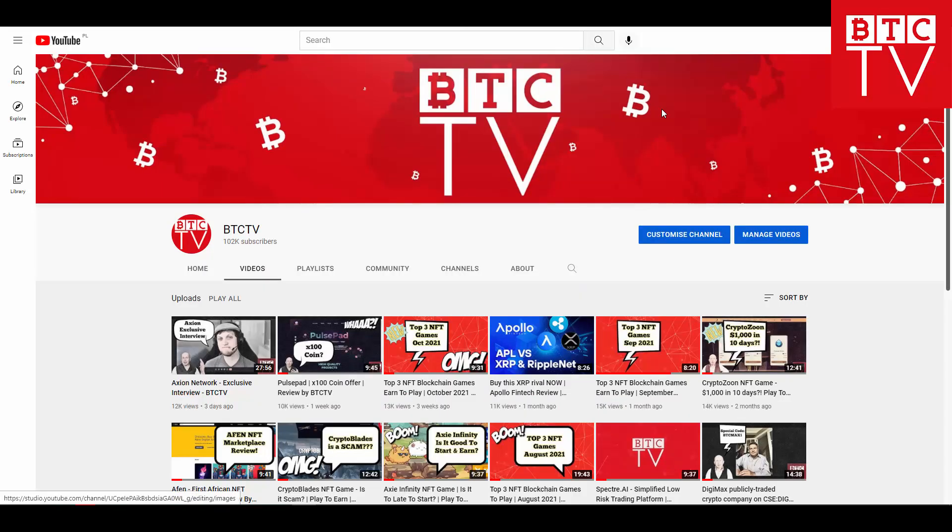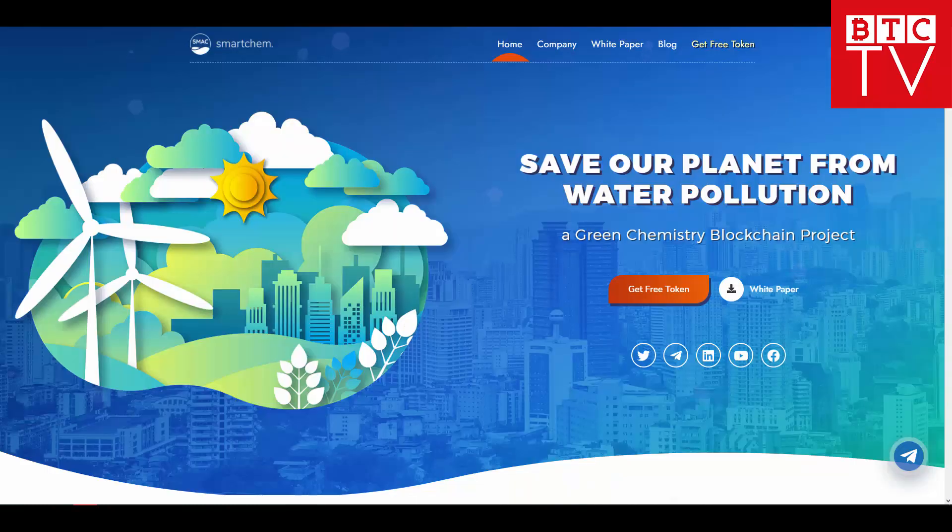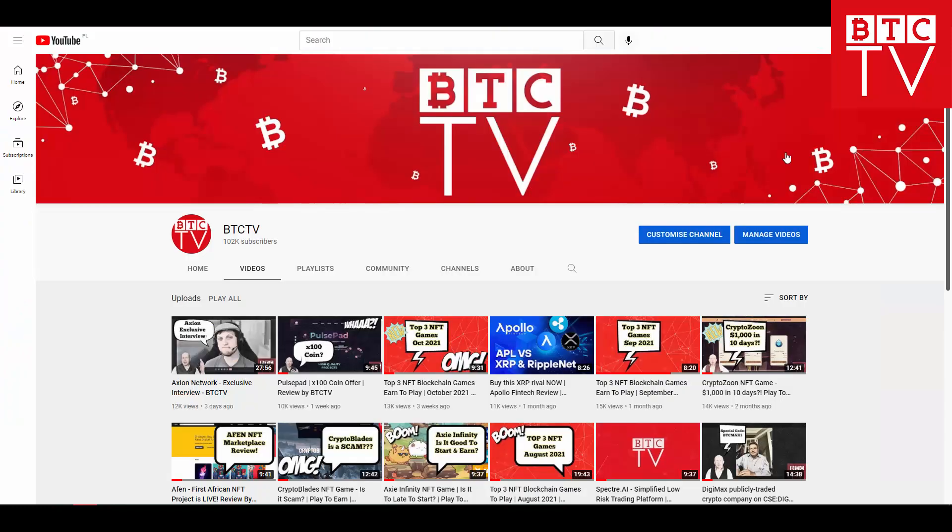Welcome back everybody to our YouTube channel BTC TV. We continue to do videos about different blockchain projects and companies in the crypto space. Today I'm happy to present a new company in this space with the name Smart Chem. Don't forget to subscribe to BTC TV YouTube channel. Now let's get started with the review.